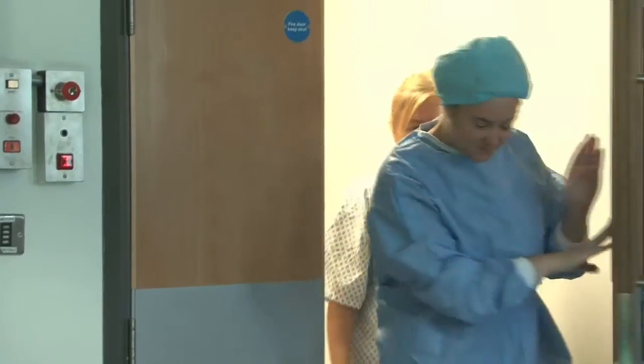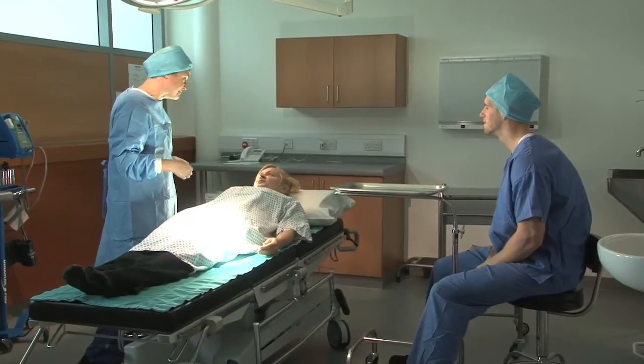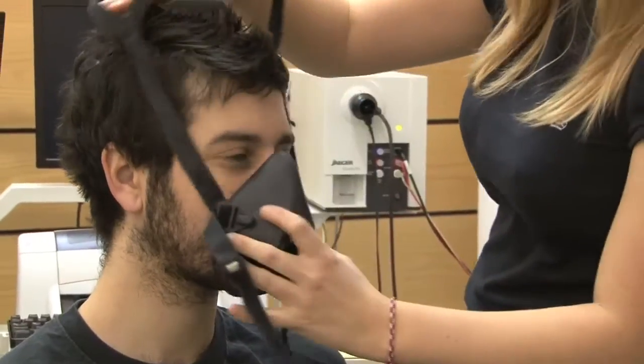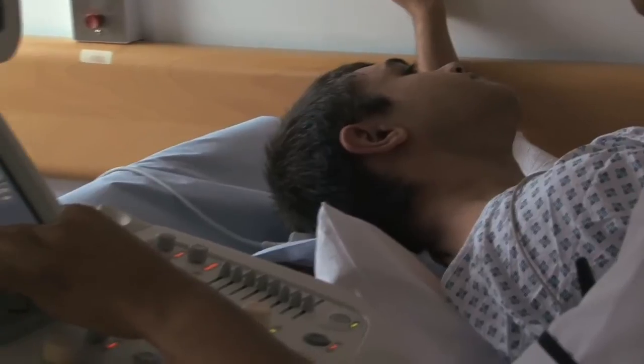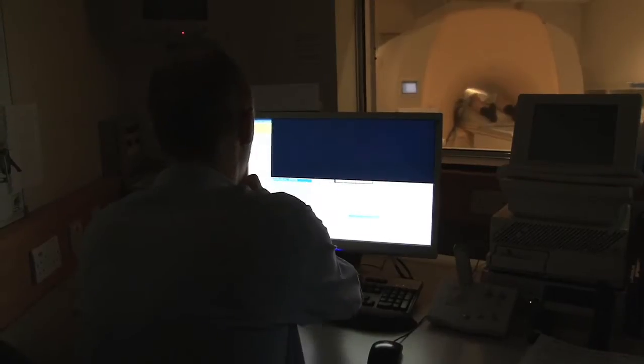Here we have a number of different outpatient treatment rooms and the minor procedure suite. It's essential that you can move equipment around and your staff work in a very flexible way, and that ensures that the facility is available to the maximum number of investigators.